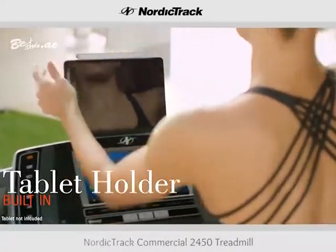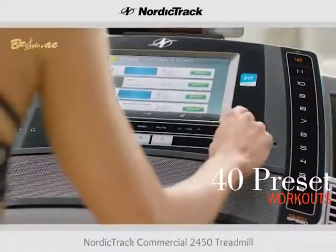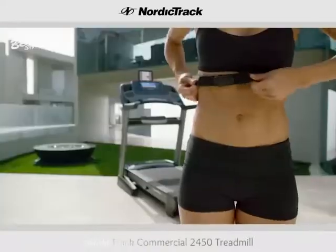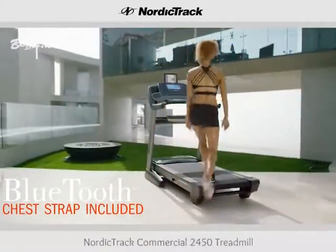Take your tablet with you while you run — the new tablet holder is adjustable. Get training by choosing between 40 pre-set workouts. Get a constant wireless heart rate readout with the Bluetooth-enabled wireless chest strap.